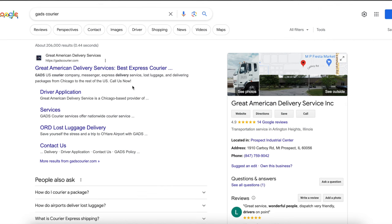The next company is called GADS — Great American Delivery Service. Unfortunately, their website is currently undergoing maintenance, so they're not available right now, but maybe by the time you're watching this video the website will be back up and running.